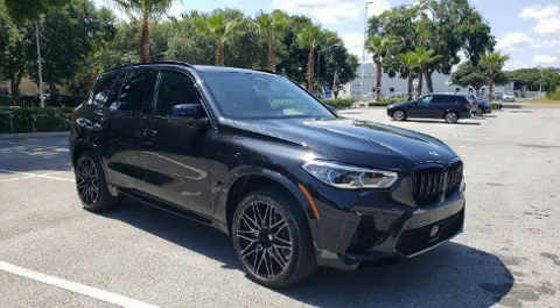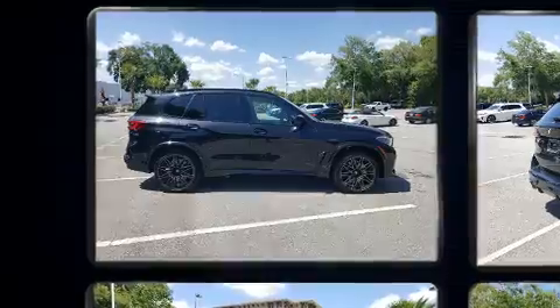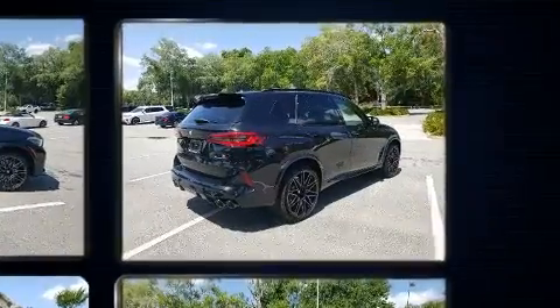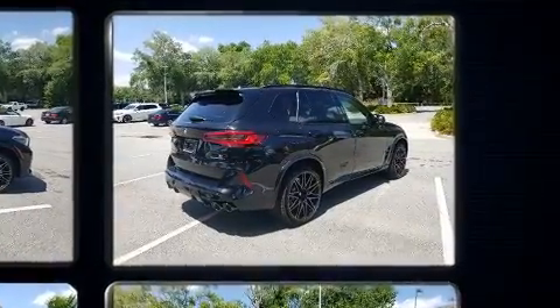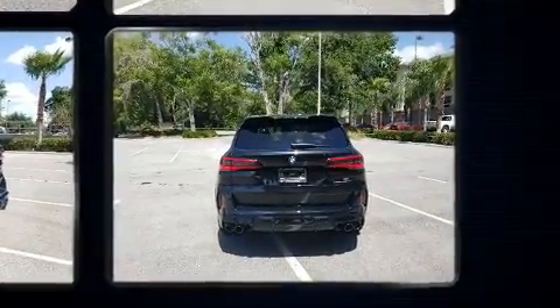Sensibility and practicality define the 2020 BMW X5 M. Under the hood, you'll find an 8-cylinder engine with more than 400 horsepower, and load-leveling rear suspension maintains a comfortable ride. A turbocharger further enhances performance while also preserving fuel economy.